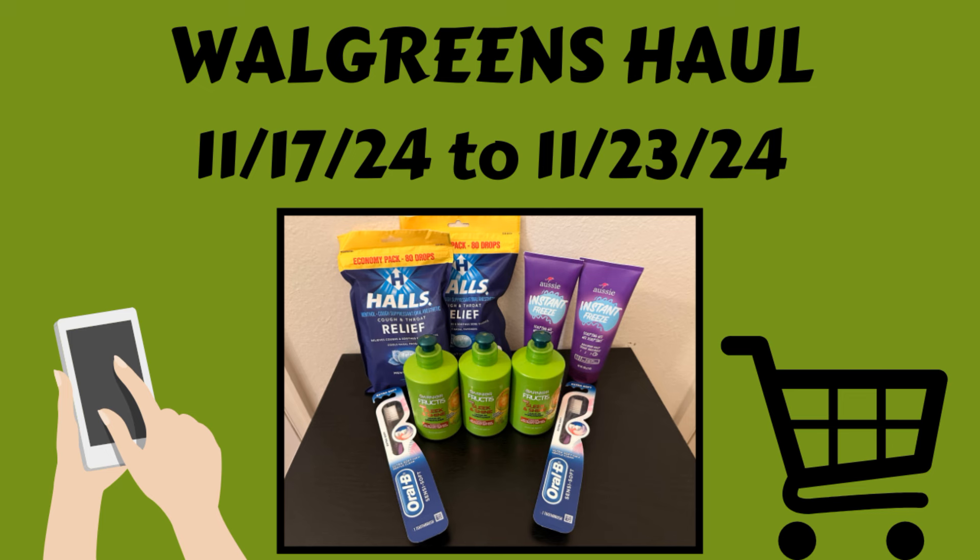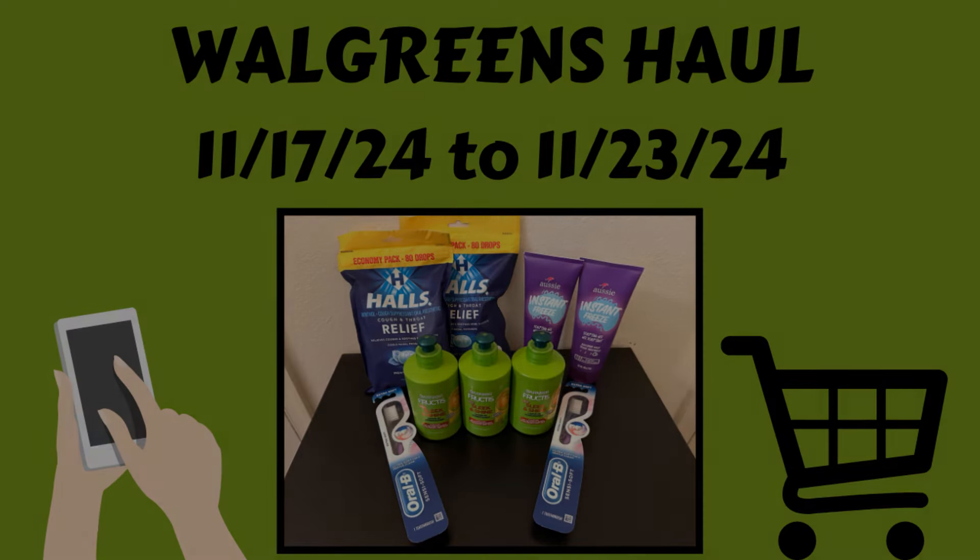Don't forget, I will have a printable breakdown below the video in the description box that you can just print out and take to the store with you, and it's going to make your shopping so much easier. All right, let's go ahead and get into my Walgreens haul.